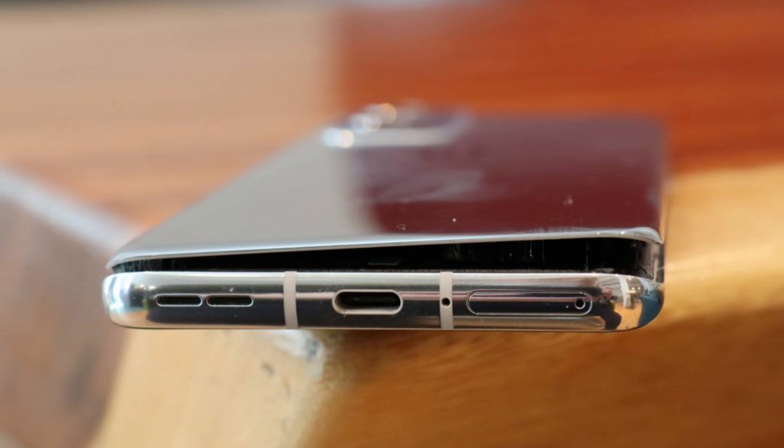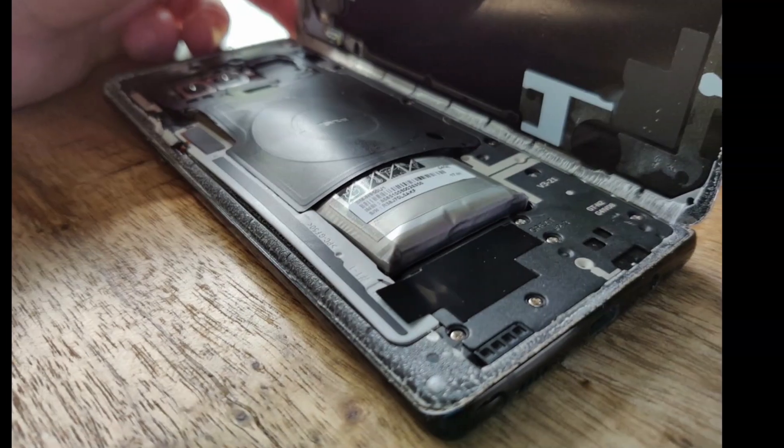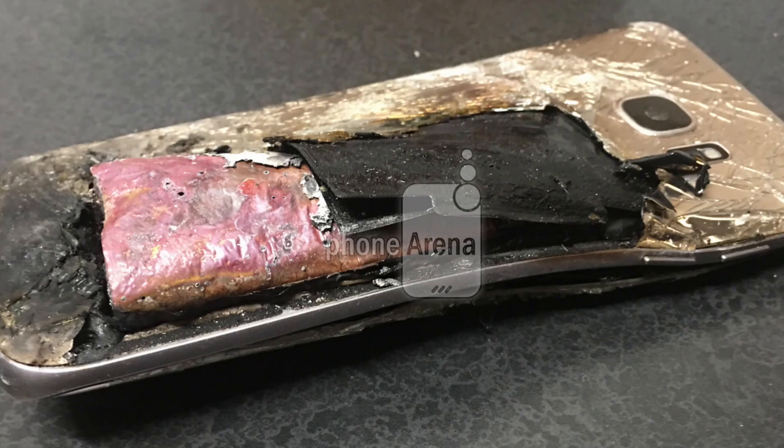Before we look into why, there are things you need to know. Samsung phones' batteries have always been the most swelling batteries in smartphones in the past years.